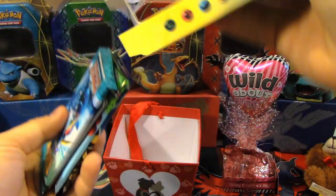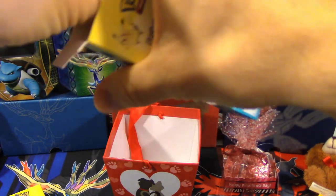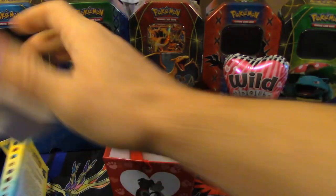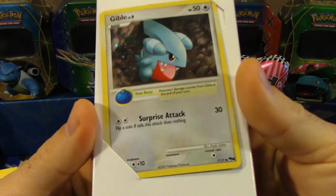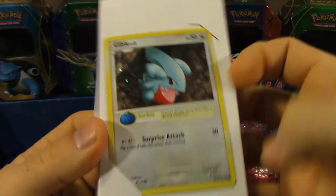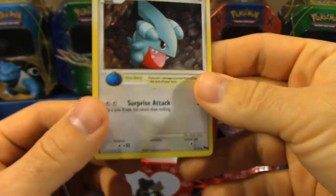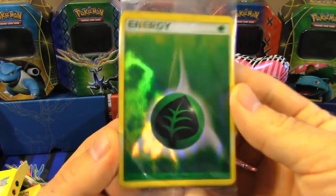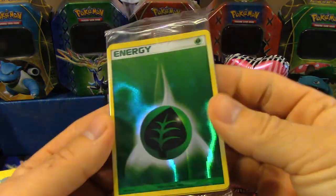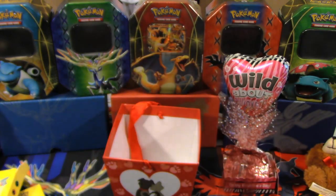Let's go ahead and get this stuff out of here. We've got all kinds of cool stuff. This is the Gible promo with Surprise Attack — it's a Pop Series 6 promo. That's really cool; I'm actually starting to get into Pop Series collecting. We've got a pack of Holo Energy in here — one of each, except for Fairy, since that didn't exist at that time. And we've got three packs: Diamond and Pearl Base, Diamond and Pearl Secret Wonders, and EX Power Keepers.